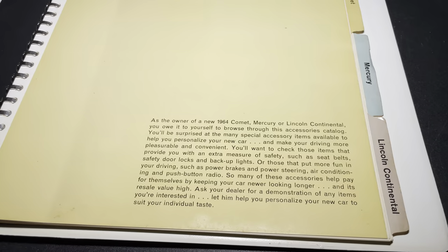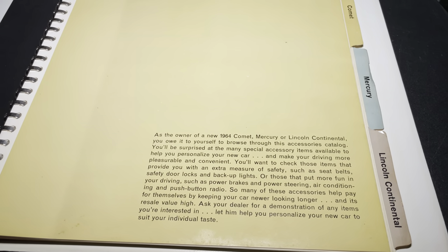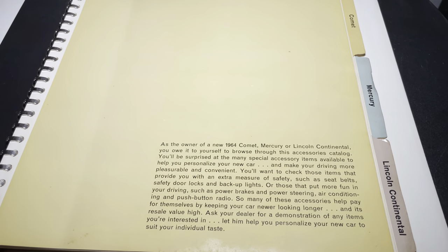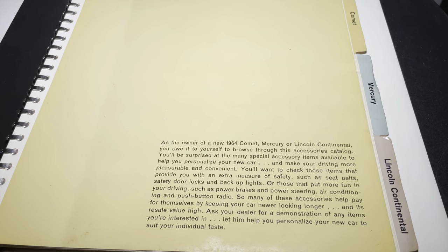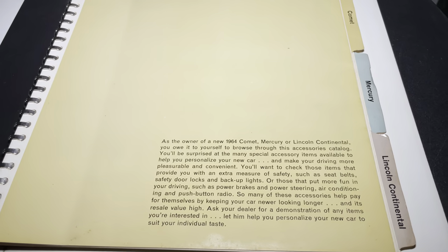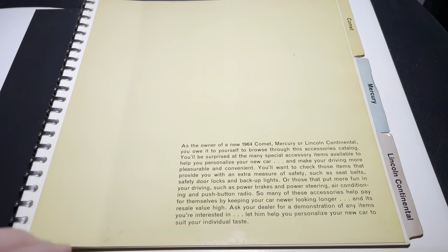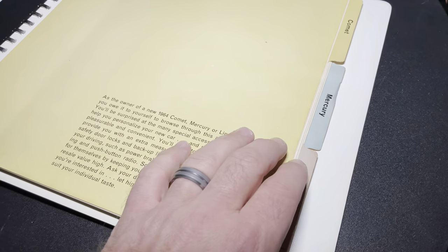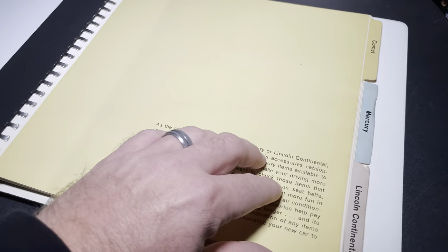It kind of talks about: 'You'll be surprised at the many special accessory items available to help personalize your new car.' And then it ends with 'Let him' — again, salesmen — 'let him help you personalize your new car to suit your individual tastes.' You also have over here the tab: Continental, Mercury, Comet.